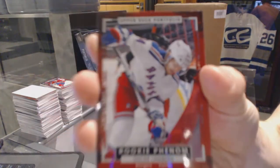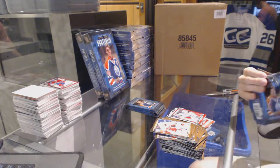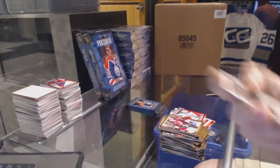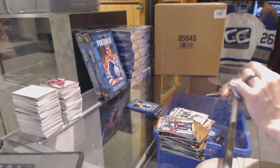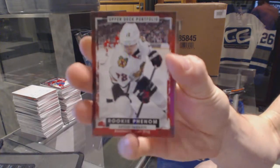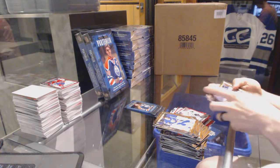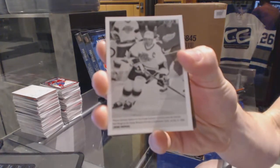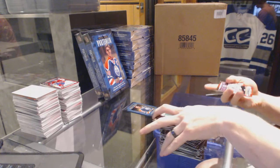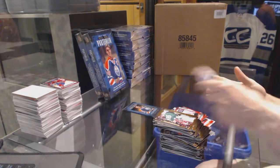Rookie of Oscar Lindbergh. Rookie Artemi Panarin. Wire photo, Wayne Gretzky. Rookie Zach Bukali.